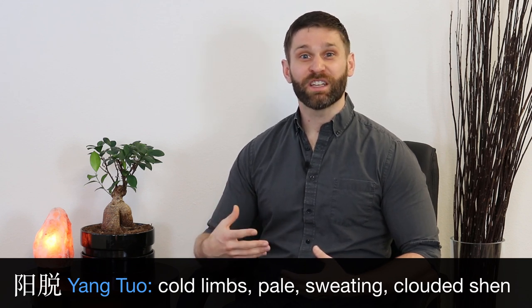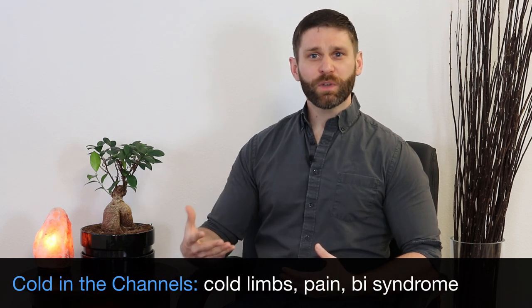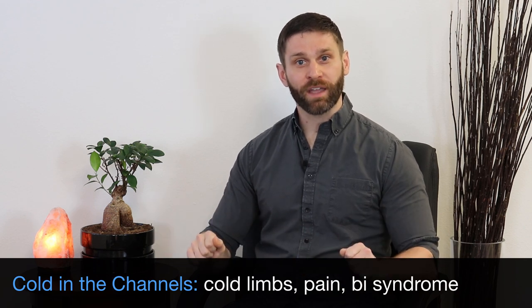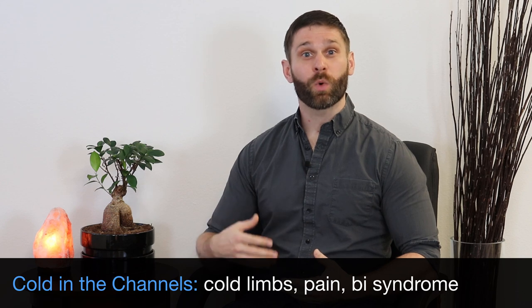Herbs with the function of treating devastated yang, we say they enter the heart channel. And then we can also have cold in the channel, seeing things like cold limbs, cold hands and feet — and cold can cause obstruction leading to things like pain or Bi syndrome.